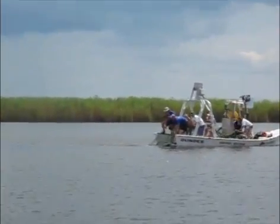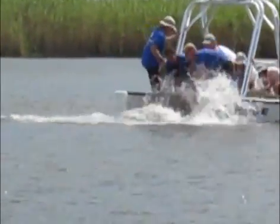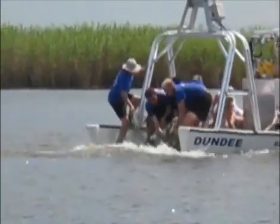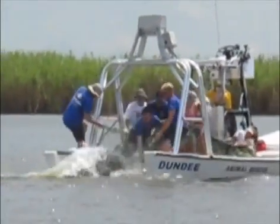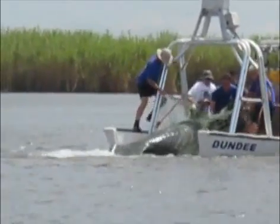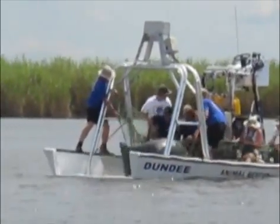They've got her here now, back in the net, and they're pulling her up on board. You see she almost tugged that guy in. There's her head, and once they get her head up out of the water you see her thrashing — incredible strength. This animal weighed 1,020 pounds, and there she is on the boat.